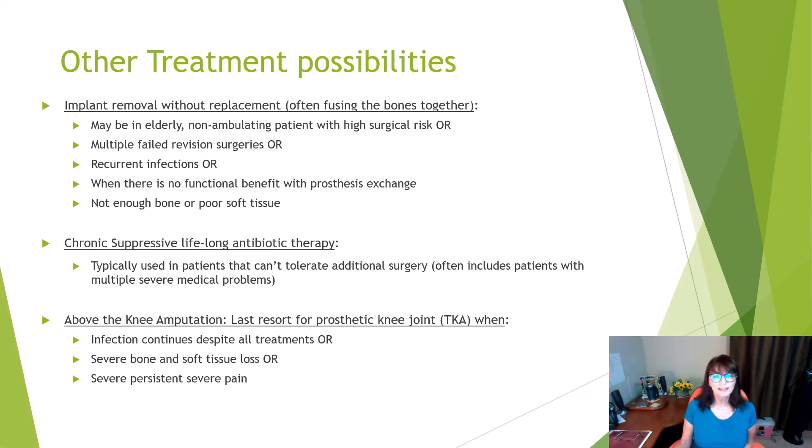Other treatment possibilities: sometimes the implant has to be totally removed and the bones fused together. These treatments are less common and may be necessary due to debilitation, insufficient bone, or multiple prior surgeries. You can also be placed on chronic suppressive lifelong antibiotic therapy — typically used in patients who can't tolerate additional surgeries, with all risks and benefits weighed. A last resort is above-the-knee amputation for a prosthetic knee joint infection, when infection continues despite all treatments, there's not enough bone to form an artificial joint, or there is severe persistent pain.